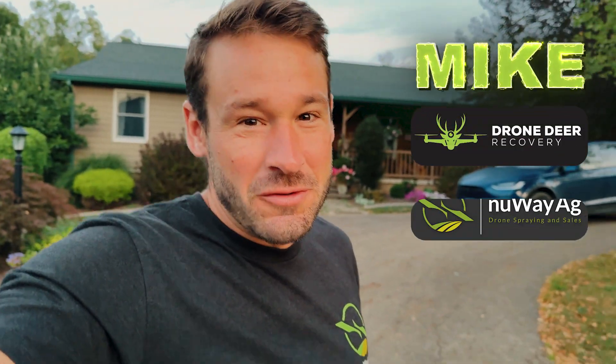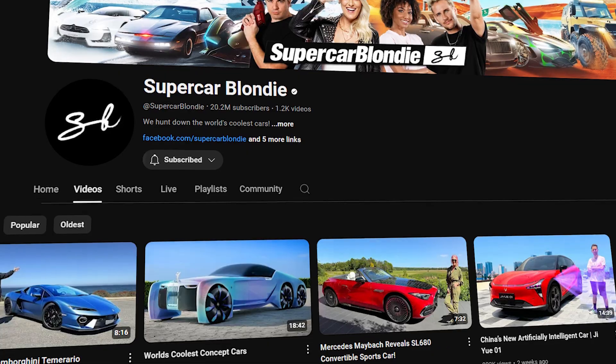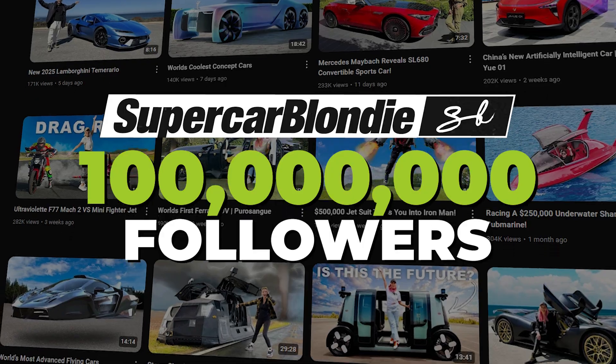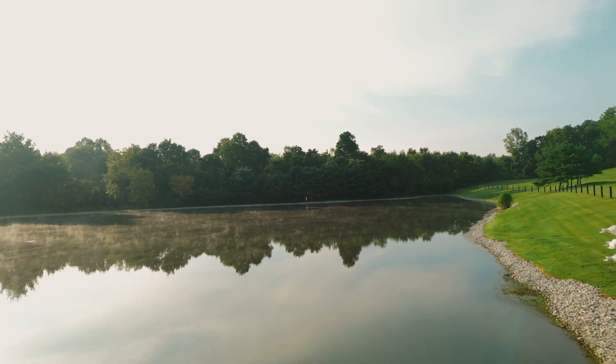How's it going folks, I'm Mike with Drone Deer Recovery and New Way Ag. By the title you probably already know what's gonna be happening, but man, I just can't believe it. I feel so blessed that a company with over a hundred million followers reached out to me and would like for me to make a video for them to share with their audience. It just means a lot. I'm going to get the flight cart loaded onto the truck and then we're gonna head over.